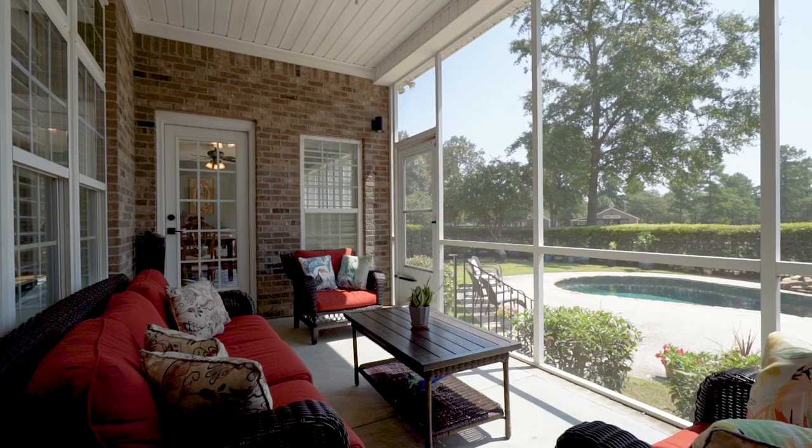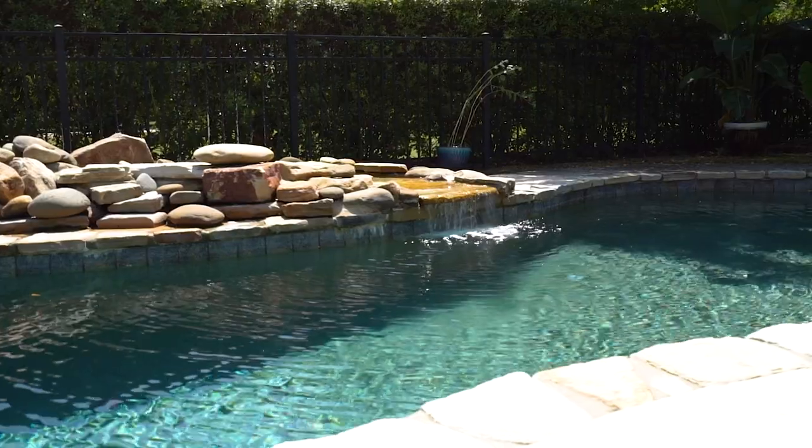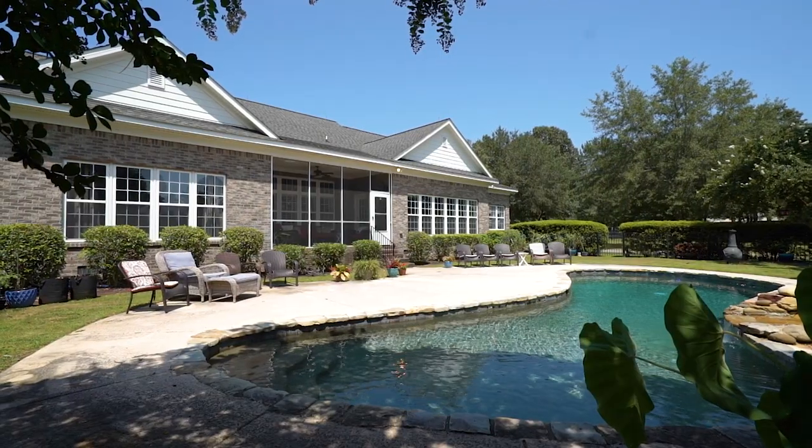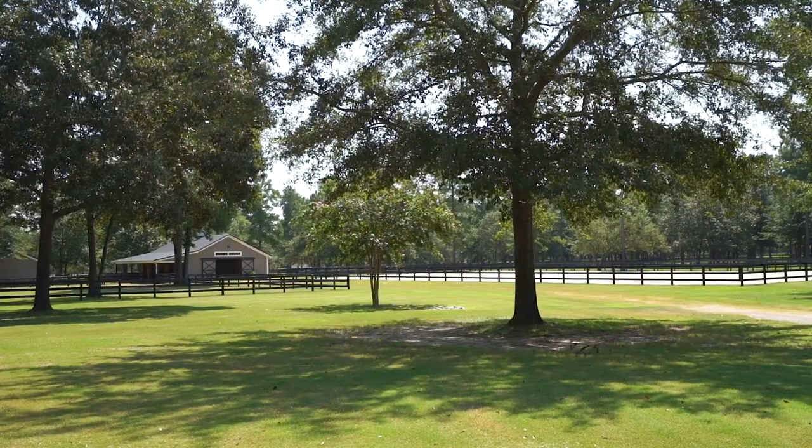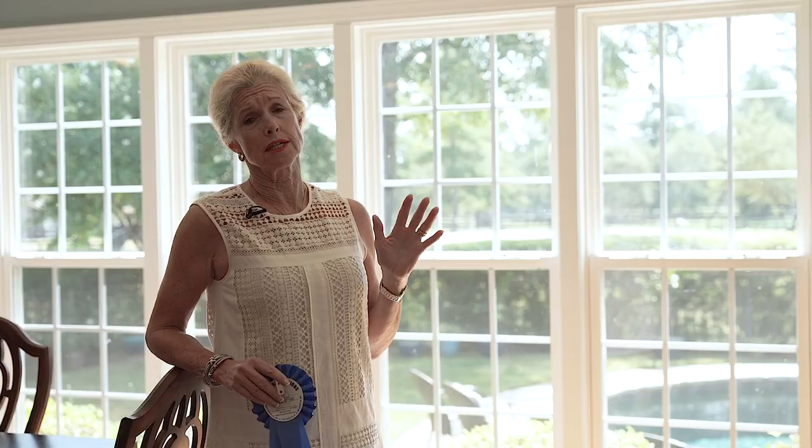There's a lovely screen porch and a lovely in-ground gunite saltwater pool, very beautifully landscaped, which keeps it very private. And as you look out behind me, we see the equestrian facilities, which is really what makes this property so unique.